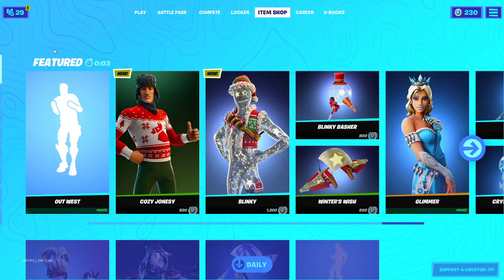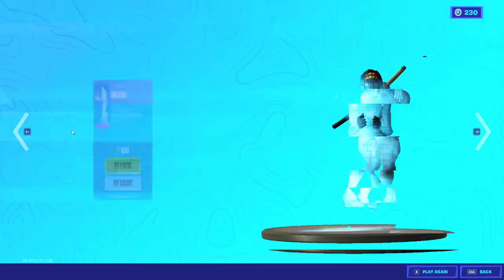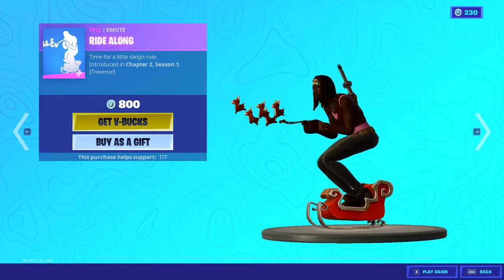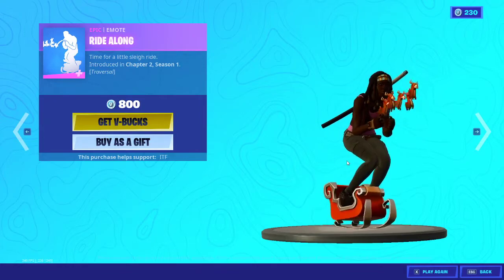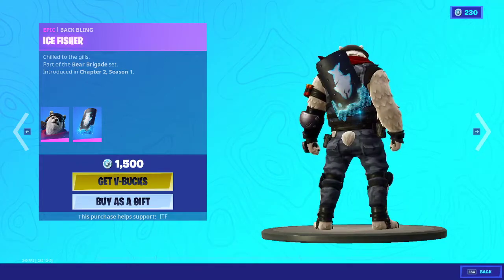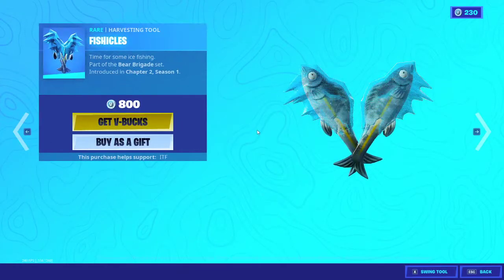Let's see what we're getting in the shop today for Fortnite. Don't forget to like and subscribe and share the video with a friend who needs to see the item shop. The ride-along emote is back — very cool emote. We have the polar patroller back with the back bling ice fissure. We have the fishicles harvesting tool.